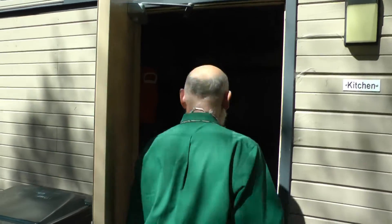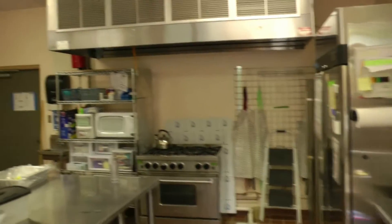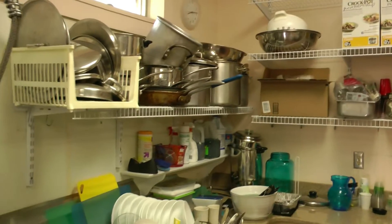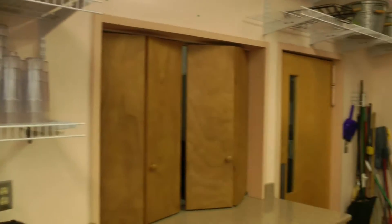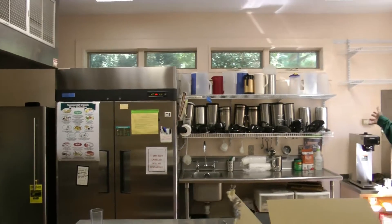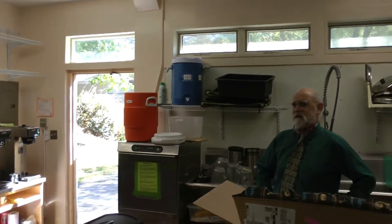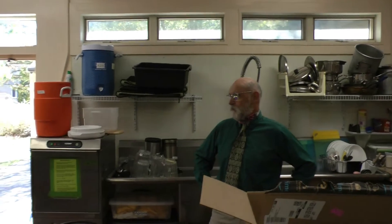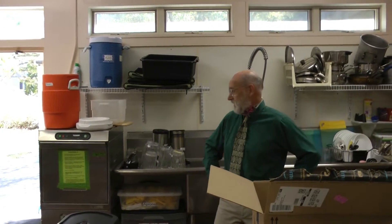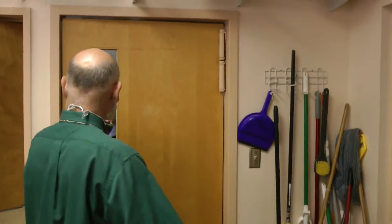We're heading into the fellowship hall and we'll start in the kitchen. Come on in. Just pan round and you can see it's very well equipped. It was redone several years ago. There's a huge stove with a bunch of burners, fridges, the makings for the coffee. And then behind me is our dishwasher which runs on about a two-minute cycle, which is great for when we are serving coffee after Sunday service — there are a lot of cups and they get washed in just a moment.